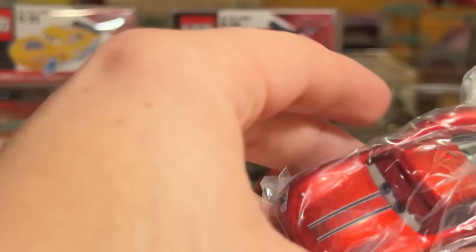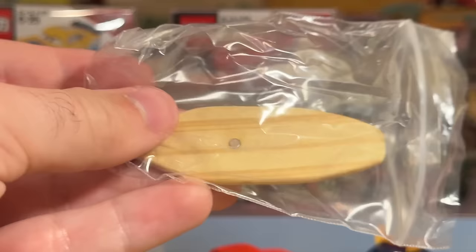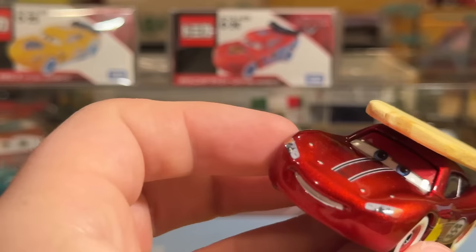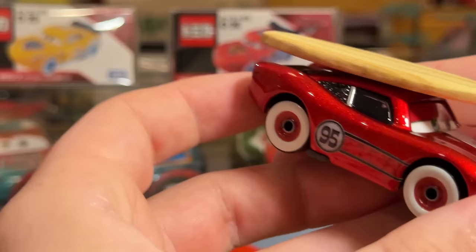Here we have one of the Hawaiian McQueens. We have two Hawaiian McQueens and you'll see the next one in a moment. The artist for this one was none other than John Lasseter. This has got a magnetic surfboard on top, which is super cool — it just connects. This is the metallic one that they did. Really cool — I absolutely love the surfboard. I think that's a phenomenal add. Just a really cool design for this Hawaiian Cruisin' Lightning McQueen.